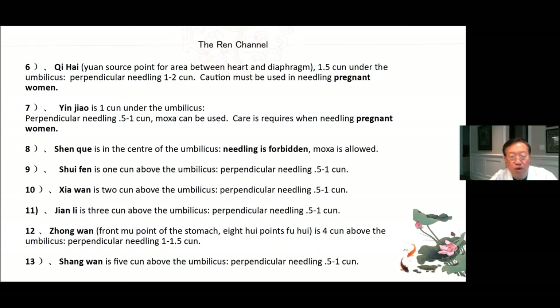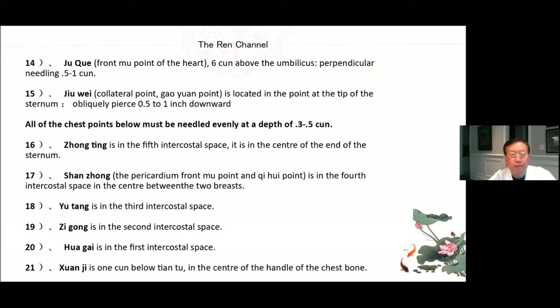9. Shui Fen — 1 cun above the umbilicus, perpendicular needling 0.5 to 1 cun. 10. Xia Wan — 2 cun above the umbilicus, perpendicular needling 0.5 to 1 cun. 11. Jian Li — 3 cun above the umbilicus, perpendicular needling 0.5 to 1 cun. 12. Zhong Wan — front Mu point of the stomach and Hui point of the Fu organs, 4 cun above the umbilicus, perpendicular needling 1 to 1.5 cun. 13. Shang Wan — 5 cun above the umbilicus, perpendicular needling 0.5 to 1 cun. 14. Ju Que — front Mu point of the heart, 6 cun above the umbilicus, perpendicular needling 0.5 to 1 cun. 15. Jiu Wei — the collateral point and Gao Yuan point, located in front of the tip of the sternum, obliquely pierced 0.5 to 1 cun downward.